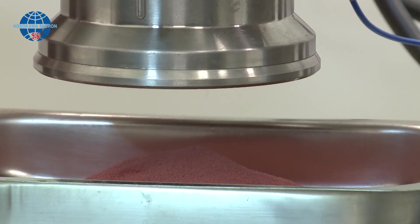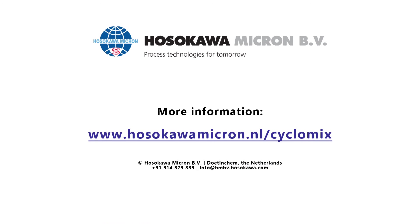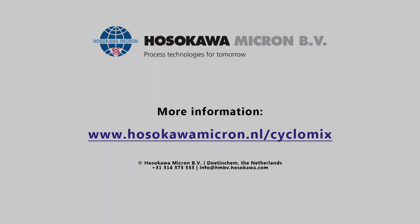The Cyclomix is successfully used in the ceramic, polymer, battery, cosmetics and pharmaceutical industries. Would you like to know what the Cyclomix or any other mixer in our portfolio can do for you? Please reach out to us with your mixing application challenges.